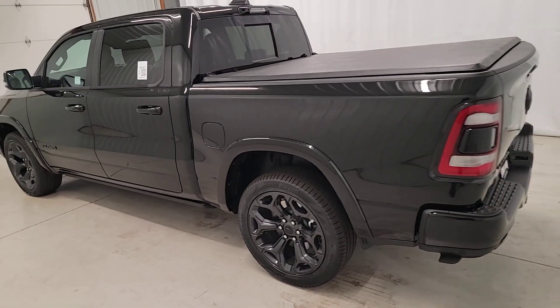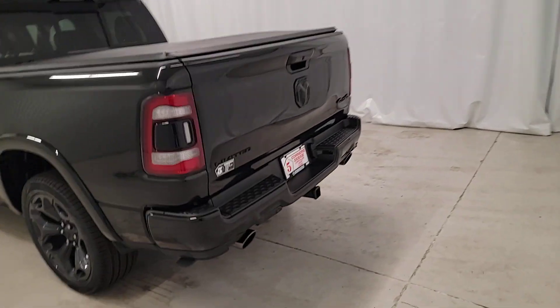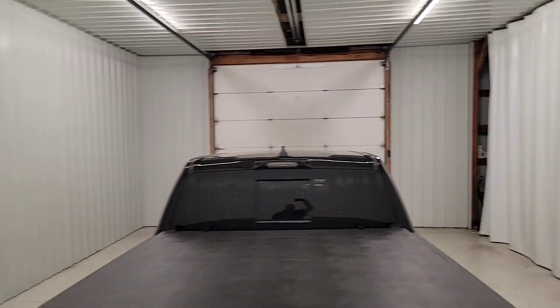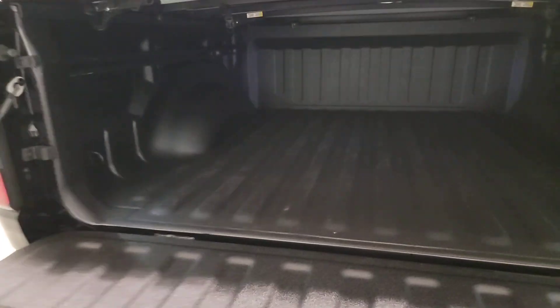These are just some of the great options this vehicle comes with: heated steering wheel, Apple CarPlay and/or Android Auto, heated and/or cooled front seats, head-up display, wireless charging station, keyless entry, navigation system, heated driver's seat, bed liner, and fog lamps.